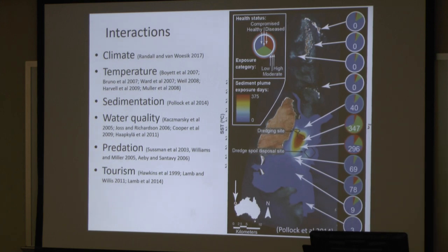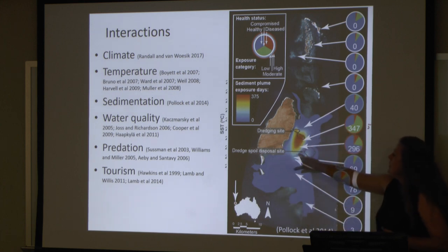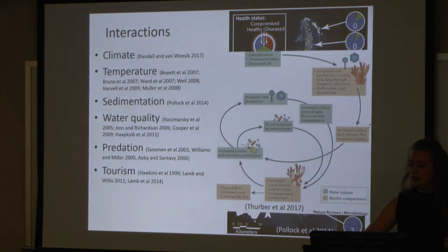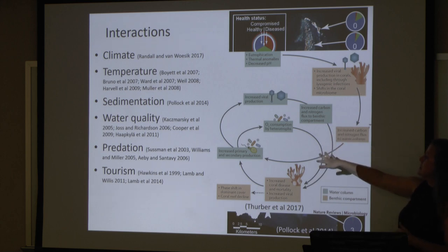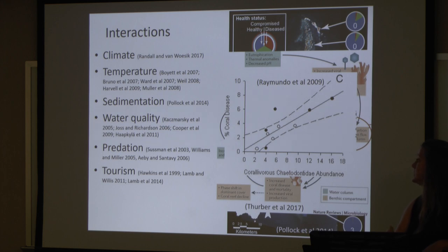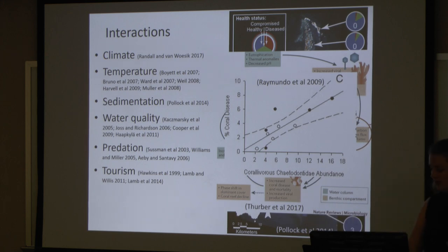Sedimentation can also be a problem — coastal development, port dredgings, beach nourishment, things like that. This was a study done in Australia where right around the area of the largest sediment bloom from a dredging project, you can see that this was also where the highest incidence of coral disease occurred. Water quality also matters — increased carbon and nitrogen in the water column is associated with increased coral disease. And with overfishing, we're increasing the number of predators, and coral disease percent increases as that number of predators increases.